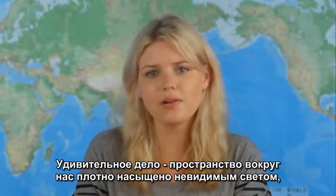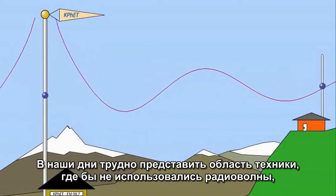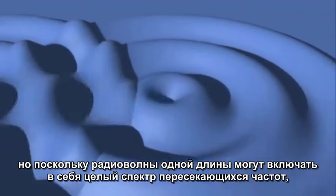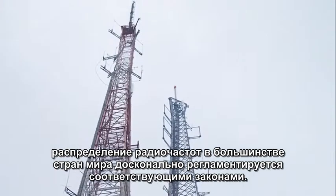It's strange to think that there is invisible light all around us, but we interact with it on a daily basis. Radio waves are used in all sorts of technology these days because of their ability to pass through walls. However, radio waves can interfere with other waves that are the exact same length, so most governments have to carefully regulate the crowded electromagnetic spectrum.